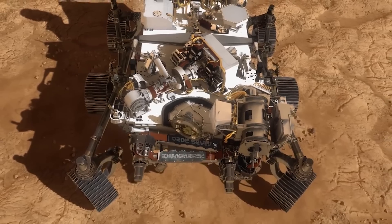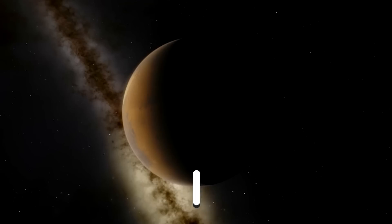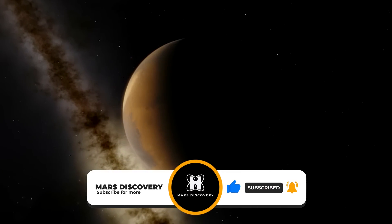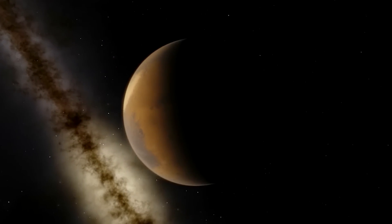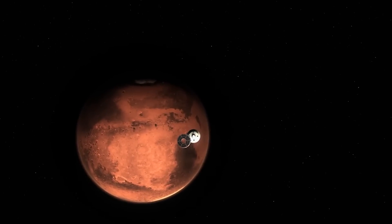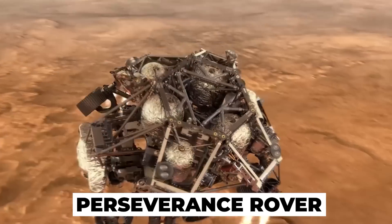Today, we are going to discover how NASA's Perseverance rover found water on Mars. The latest robotic explorer to land on Mars as part of NASA's ongoing Mars 2020 mission is a rover called Perseverance.